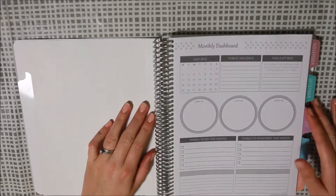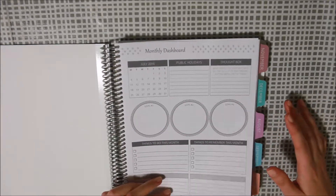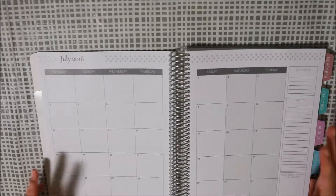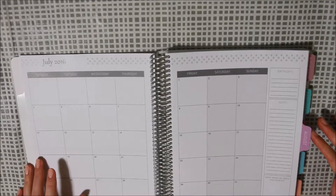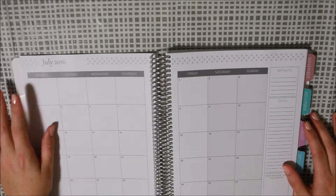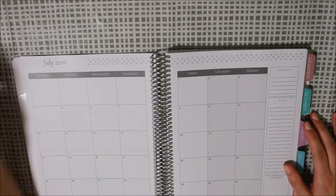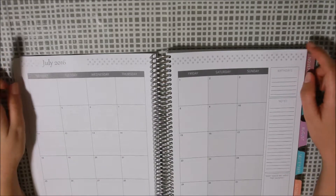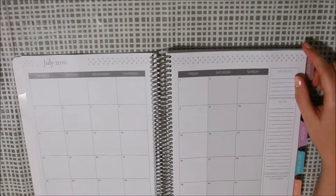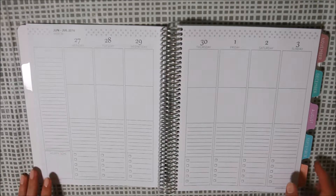So every month has one of those motivational quotes. You also get a little monthly dashboard page with goals, public holidays, things like that. Then your monthly view — these planners are all neutral, there are no colors in them, which I like. The only colors are on the side tabs and on the sort of front laminated part of every month. The setup is slightly different — I believe the header is a little shorter, but otherwise it's pretty standard with your days of the week at the top, boxes, and a sidebar.